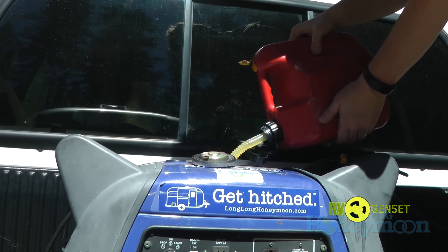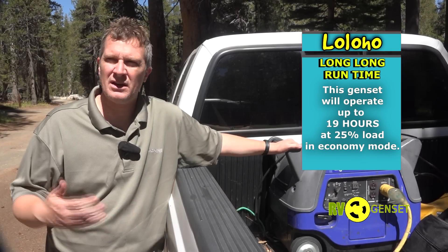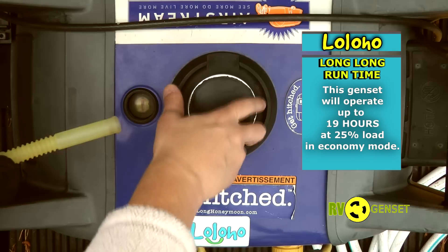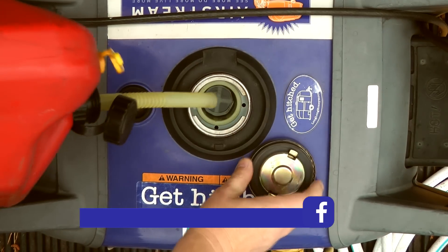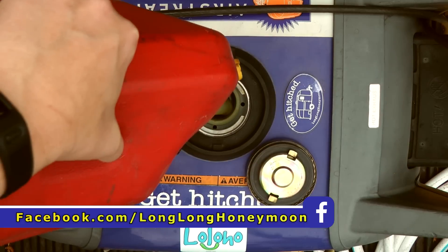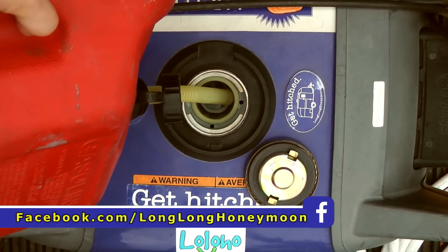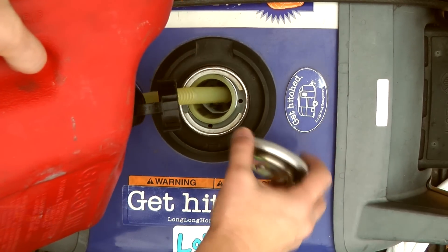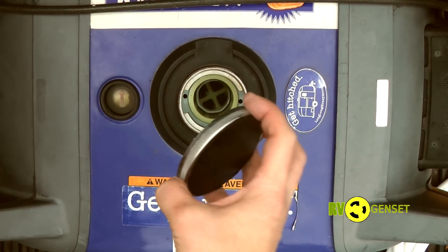This generator actually gets wonderful fuel economy. We very rarely have to add fuel unless we're running the air conditioner and pushing it near the top of its capacity. Even the gas cap is a full metal gas cap, and when you open it up you'll find a little fuel filter at the top of the generator to strain out any impurities in your gasoline.